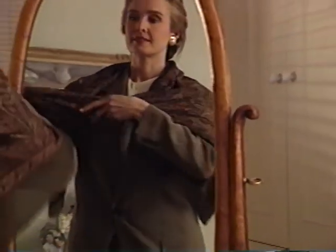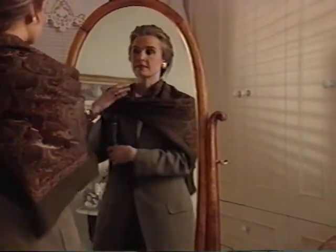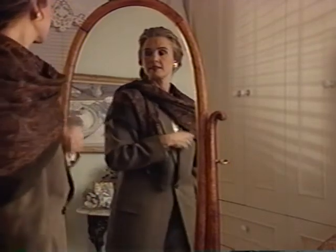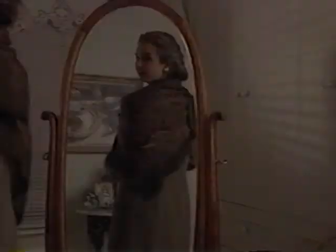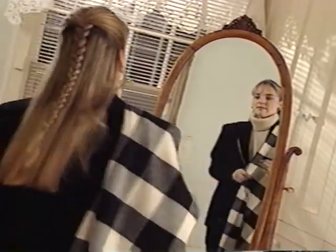A wide shawl is perfect anytime, anywhere, adding color and flair to your favorite pantsuits, outerwear, or dresses. Drape a shawl over your shoulders and wrap one end across the opposite shoulder. If the shawl is made of wool or a wool blend, the weight and texture alone will keep it in place.